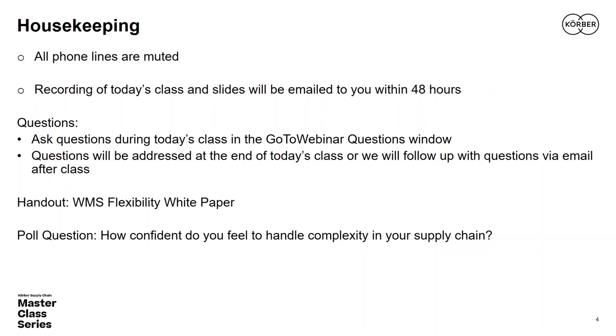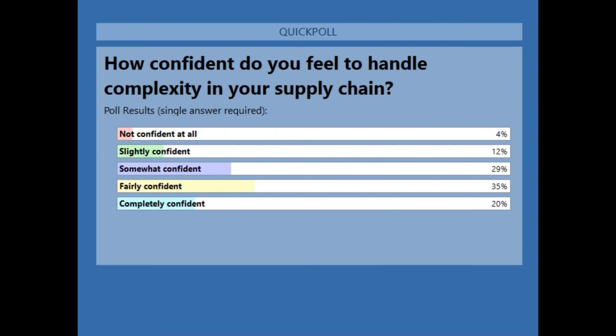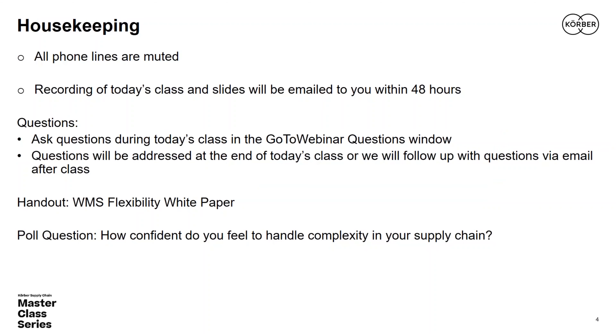Today's poll asked how confident you feel handling complexity in your supply chain. The most common response at 35% was 'fairly confident,' followed by 'somewhat confident' at 29%, 'supremely confident' at 20%, 'slightly confident' at 12%, and 'not confident at all' at 4%. That's a great pulse read on where you stand coming into this session — hopefully today's wisdom can advance your confidence a bit.